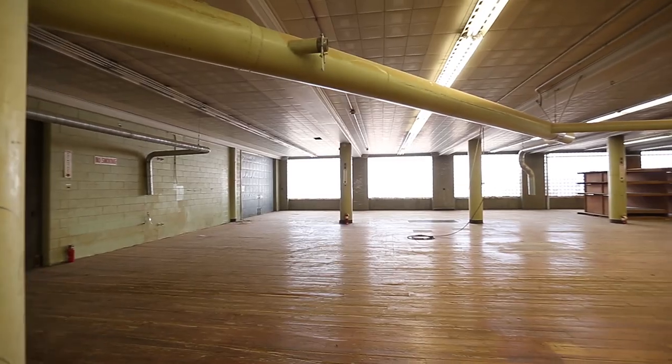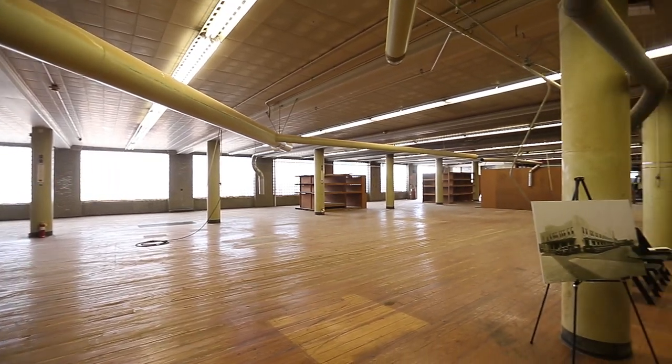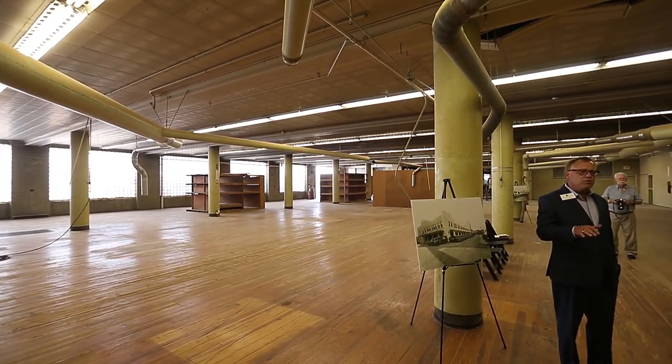That was really our ultimate challenge from when we started — trying to really maintain, fix, and embrace all these little nuances of what the Yonker Brothers originally did.